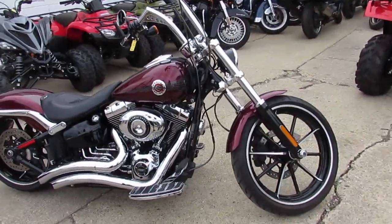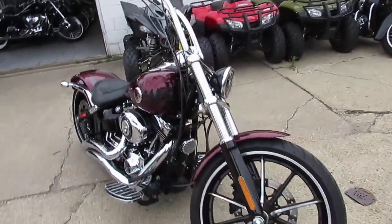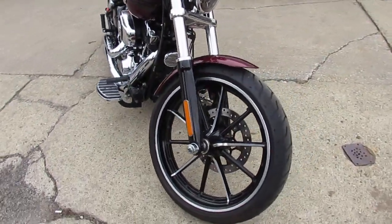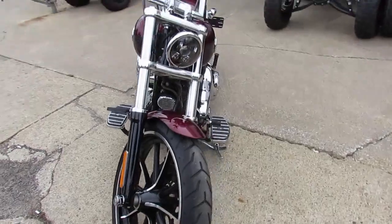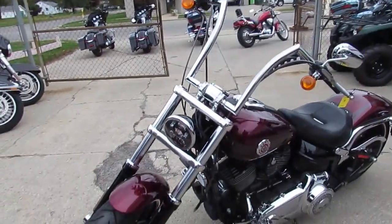Hey guys, it's Approval Powersports here doing some videos on the used Harleys we have in our showroom. We've got over 350 used Harleys. We've got guaranteed financing, layaway programs, and leasing programs. Give us a call and we'll get it figured out for you.